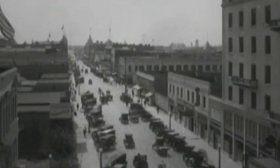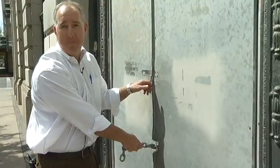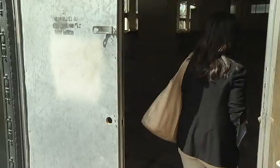Downtown Fresno in the early 1900s doesn't look much like it does today. Buildings that once proudly graced the center of town no longer exist, and some that do hardly look the same.